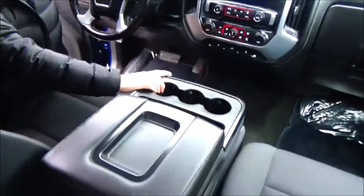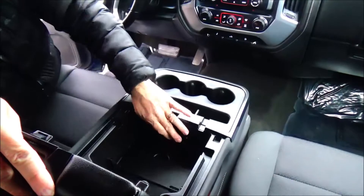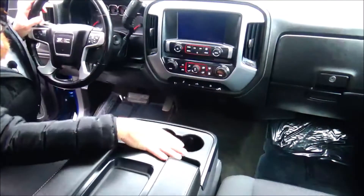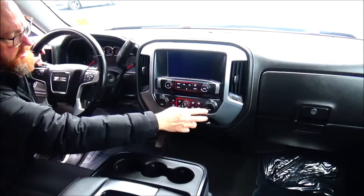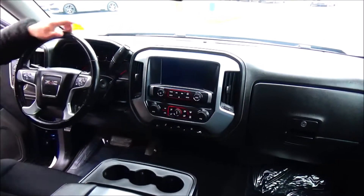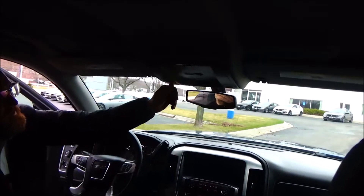Center console with lots of storage. Two USBs, auxiliary and power outlet. Cupholders, more storage, another 12-volt. Heating and air conditioning independent for driver and passenger. AM/FM radio, Bluetooth, free trial of OnStar and your map.